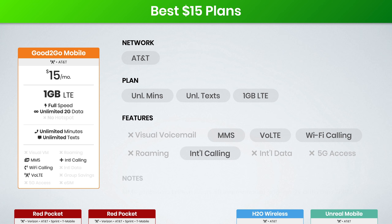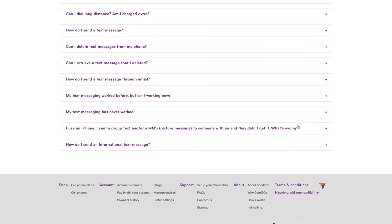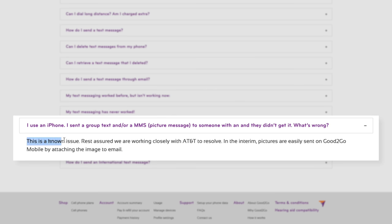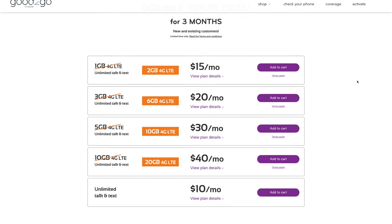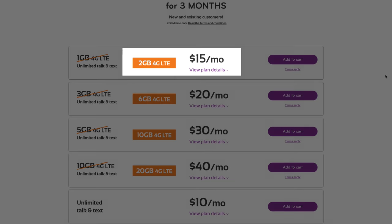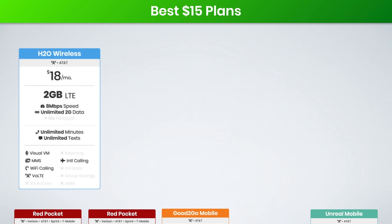Something to note is Good2Go Mobile has known issues with MMS right now. This means group and picture messaging, while technically supported, may not always work reliably, and Good2Go suggests using an app like Facebook Messenger or WhatsApp for your group and picture messaging needs, or even sending the picture in an email. An international calling add-on is available for $5, and Good2Go Mobile is offering two times the data through July 31st, 2020. If you prefer a plan with 2 gigs of actual data as opposed to just a promotion, you can check out H2O Wireless.